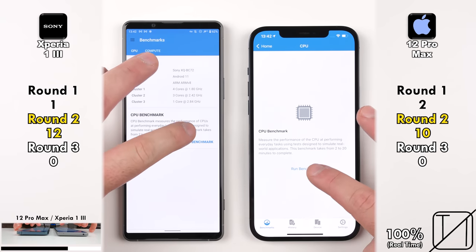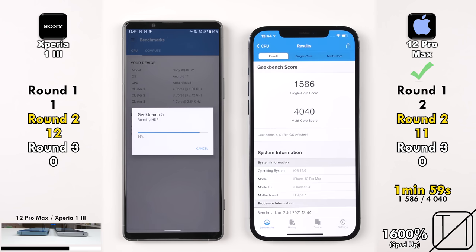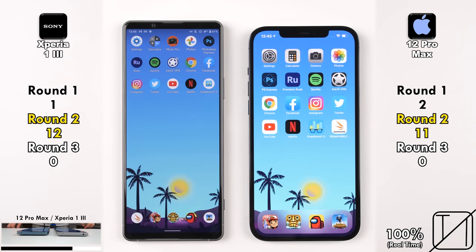I've sped up the benchmark in the bottom right-hand corner and will slow it back down for the results. The iPhone finishes in 1 minute 59 seconds as opposed to 2 minutes 38.5 seconds on the Xperia, with the iPhone coming out on top in single and multi-core score, though the Xperia didn't do badly compared to other Snapdragon 888-powered Android devices.